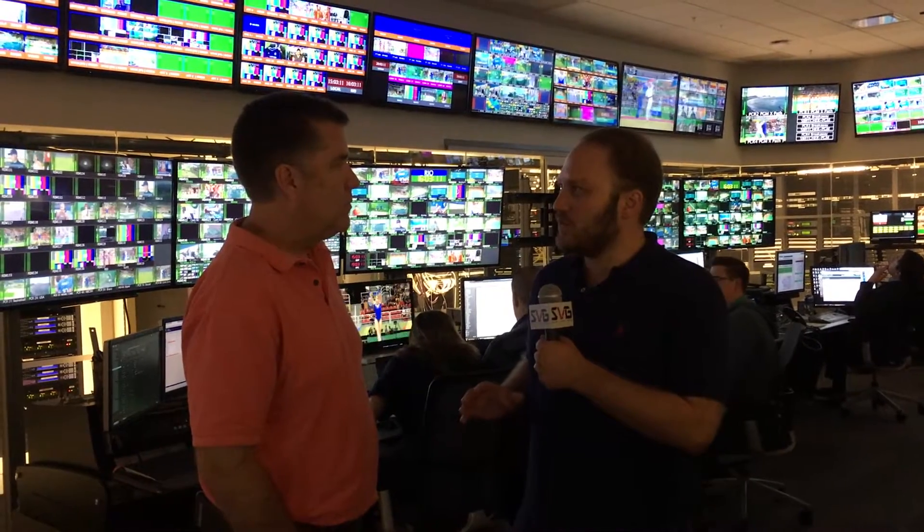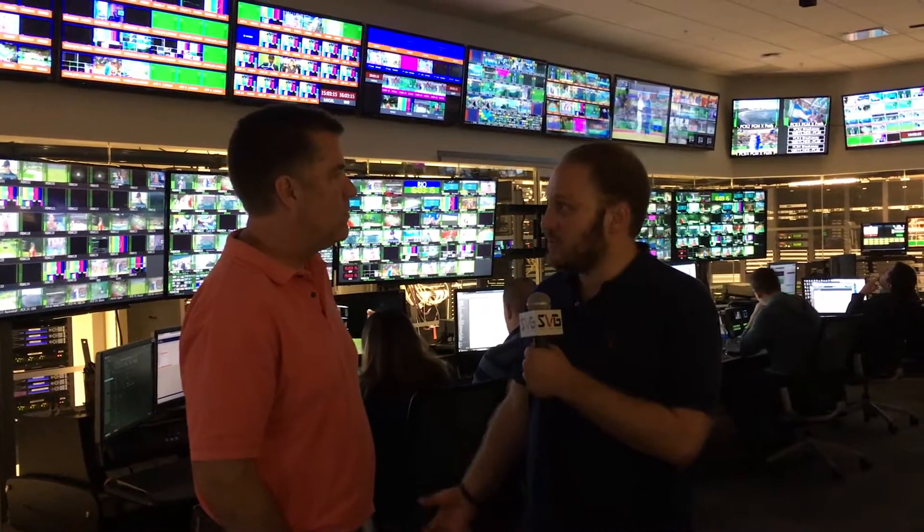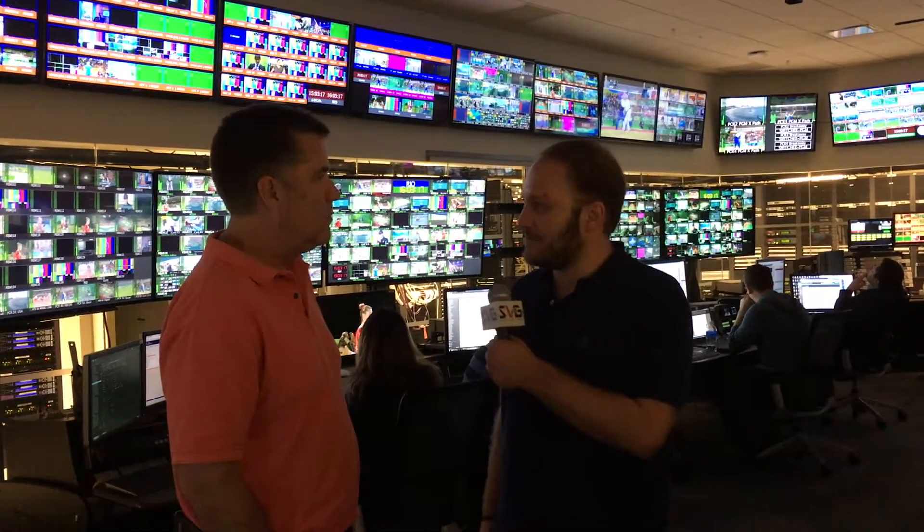Tim runs most of the technical operations here at Stanford. Give us a little bit of an idea of what's new this year. This is the first Summer Olympics in which NBC is utilizing Stanford as a core to its Summer Olympics operation. One of the big things this year is the off-tube announcements. Can you tell us a little bit about that?